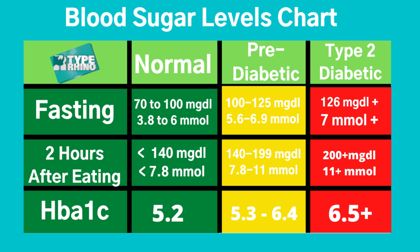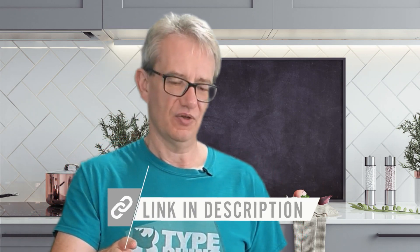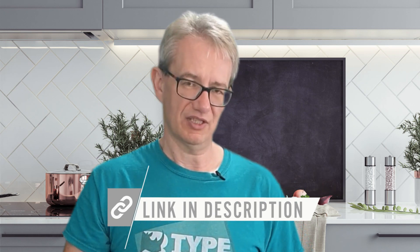If you found this chart useful, I have a free gift for you — a spreadsheet you can download. Go to the description, click the link, and it'll take you to a website. Put your name and email address in and you'll get an email with a spreadsheet where you can record your blood sugars. It also converts your readings into A1c for you, and you can register your weight, height, and measurements.